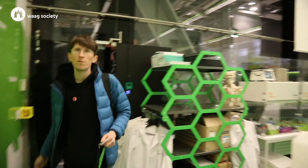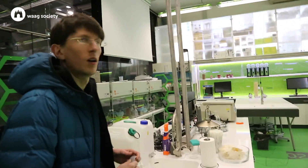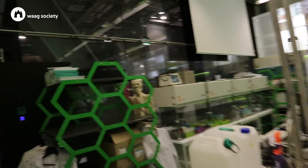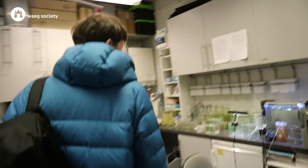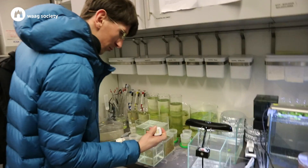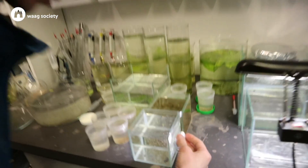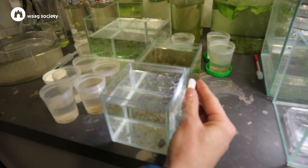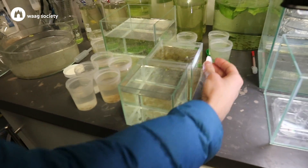So this is the bio lab — the green laboratory. What do you do here in this lab? A lot of things. Now I'm cultivating the Hydra Bulgaris. For our exhibit, you can see it here — it's a lot of Hydra. We want to have a lot of Hydra and make exhibits with Hydra. It's a little bit complicated.